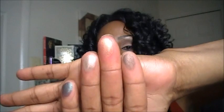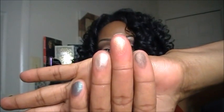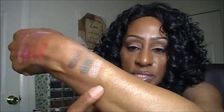Here they are swatched out on my finger, and there they are swatched out on my arm. Really, really gorgeous colors. I am loving this Bare My Soul quad.